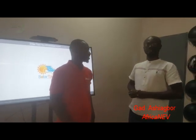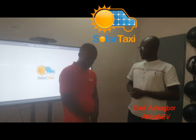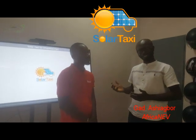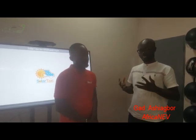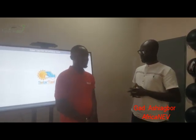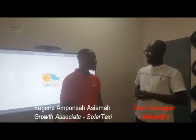Hello everybody and welcome to the African Baby Podcast. Today we are here at Solatasi, and I have one of their growth associates to give us a little background about Solatasi. Hello everyone, my name is Eugen and I'm the growth associate with Solatasi Limited.